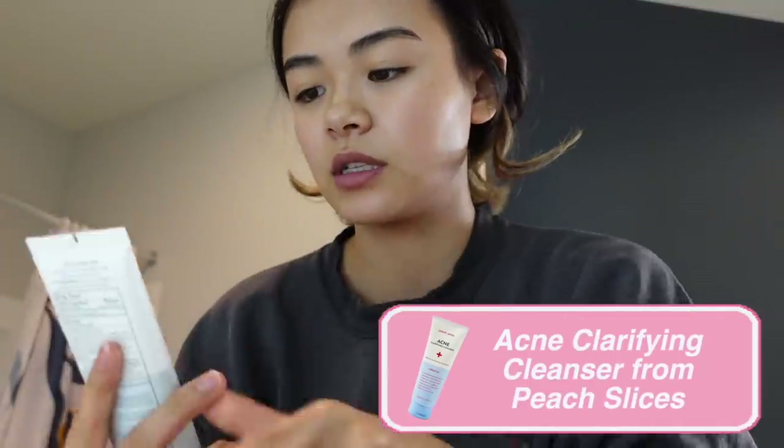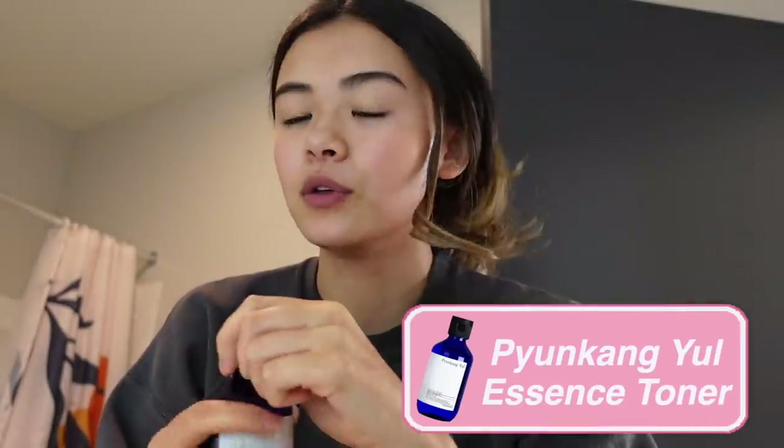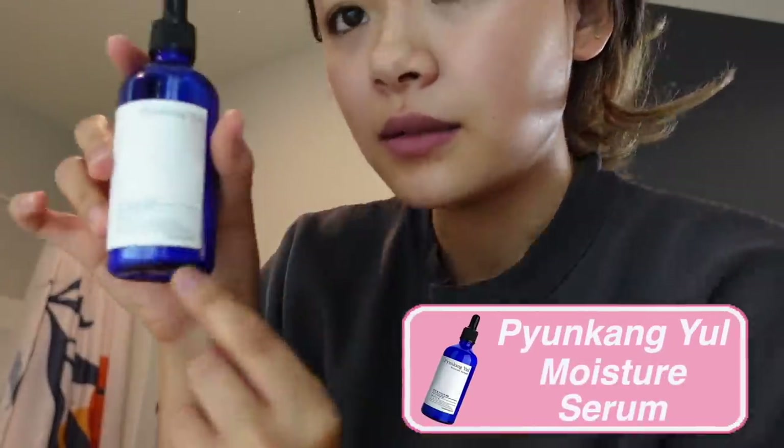I don't want to be wearing the sweatshirt for this video, I'm gonna change in a minute. So I'm gonna be using this cleanser — Peach Slices Acne Clarifying Cleanser. A little dollop right there, wipe your face on a clean towel. Then I am gonna go in with the Essence toner from Pyongyang — just a little bit. There we go, followed by their moisture serum. Did you guys see that pipette? It's like biology.